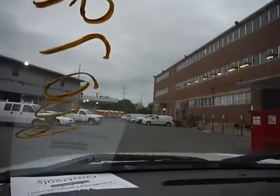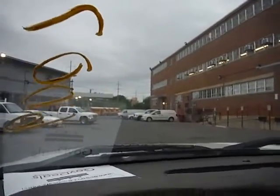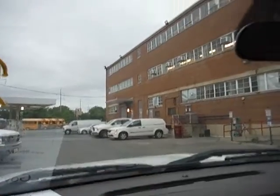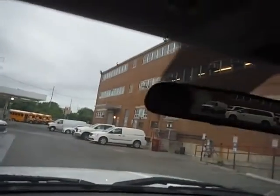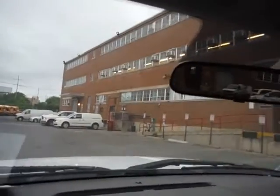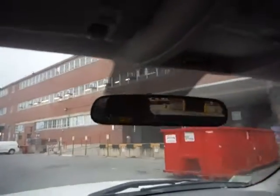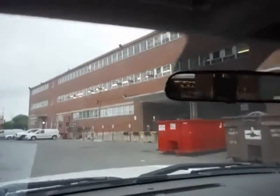The vehicle moves in forward and in reverse. 27,793 miles on this 2007 4x4 pickup.